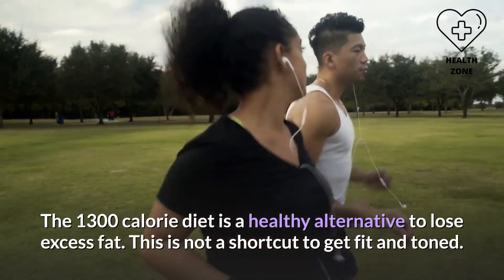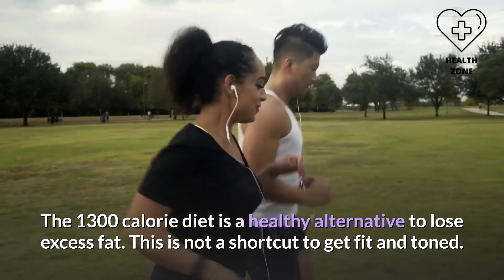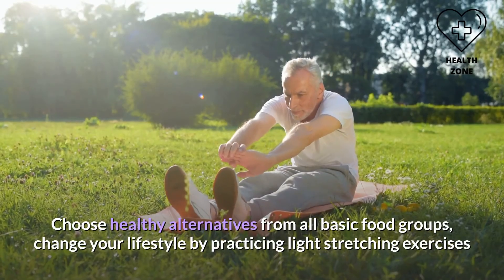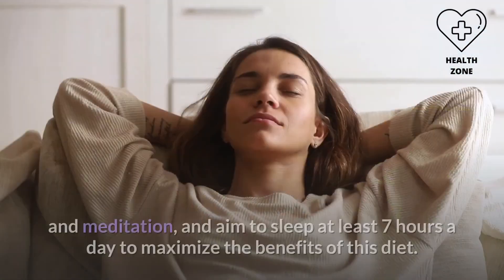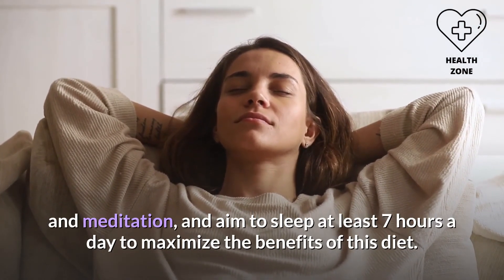In conclusion, the 1300 calorie diet is a healthy alternative to lose excess fat — it is not a shortcut to get fit and toned. Choose healthy alternatives from all basic food groups, change your lifestyle by practicing light stretching exercises and meditation, and aim to sleep at least seven hours a day to maximize the benefits of this diet.